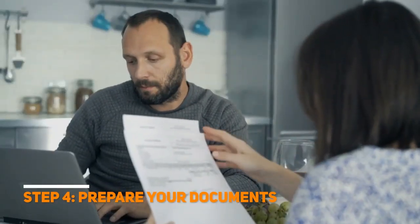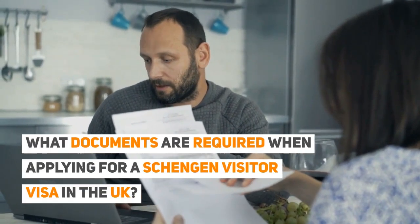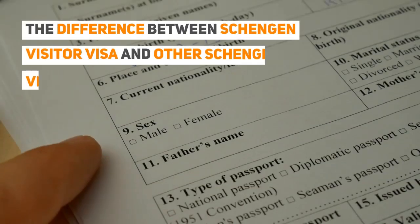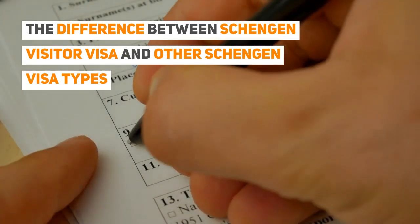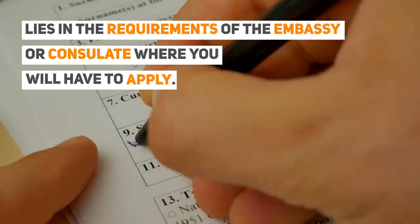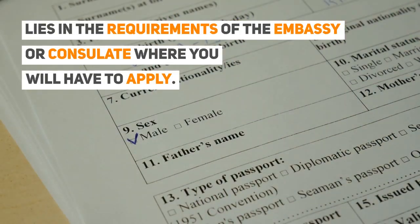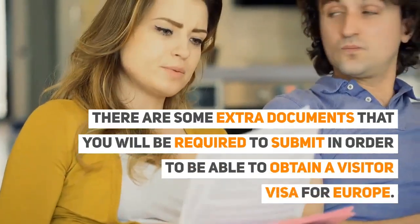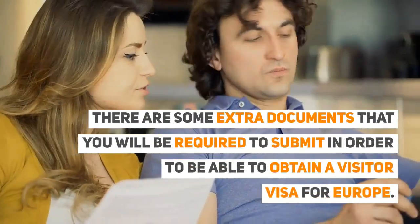Step 4: Prepare your documents. What documents are required when applying for a visitor Schengen visa in the UK? The difference between Schengen visitor visa and other Schengen visa types lies in the requirements of the embassy or consulate where you will have to apply. There are some extra documents that you will be required to submit in order to be able to obtain a visitor Schengen visa for Europe.